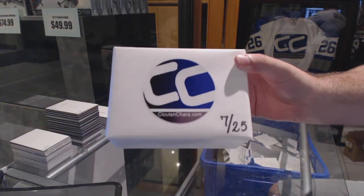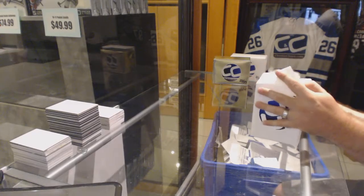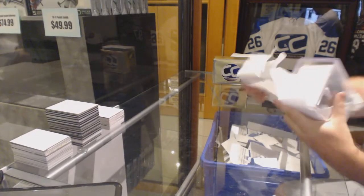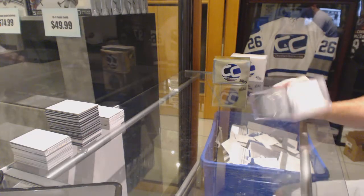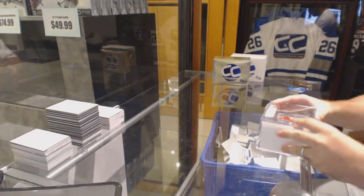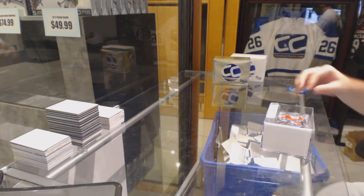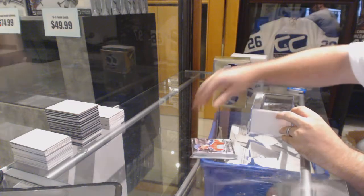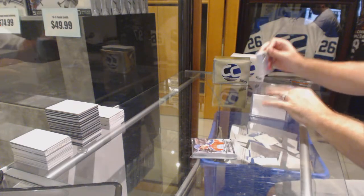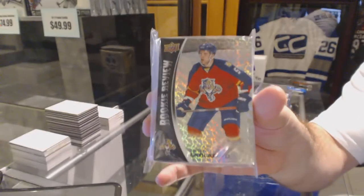Here we go, Bash Box number 7 of 25 for Sour Jack. Obviously you got the McDavid set, and a Rookie Review complete set, number 1 to 30.